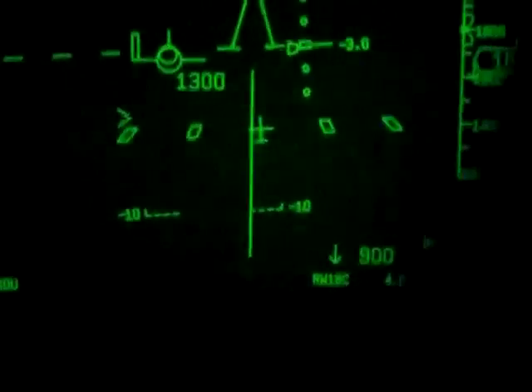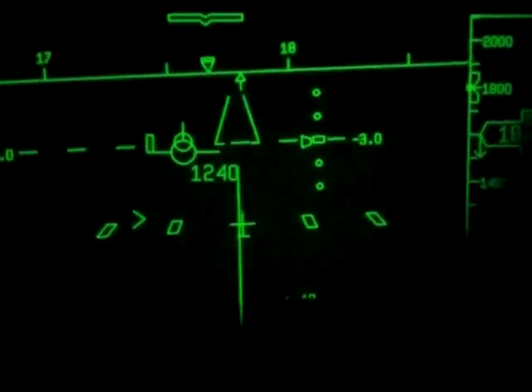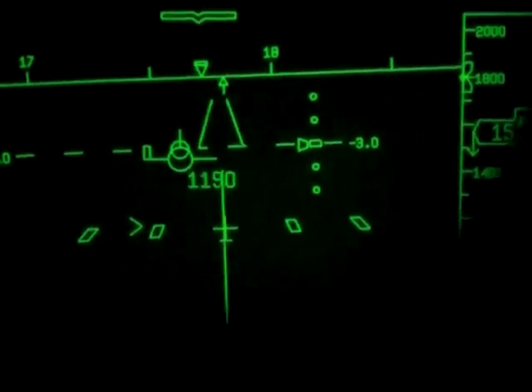You're drawing the outlines of the runway — yeah, that's the conformal symbology. This one in Gulf Stream. I'm doing it right now with that one.